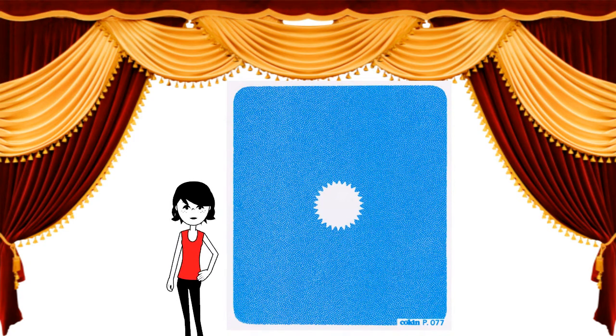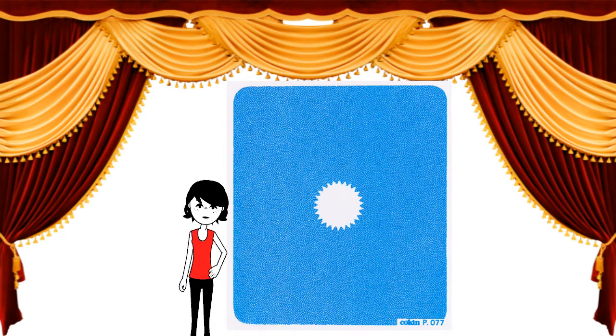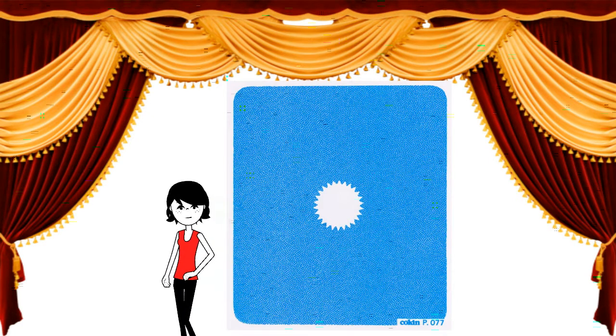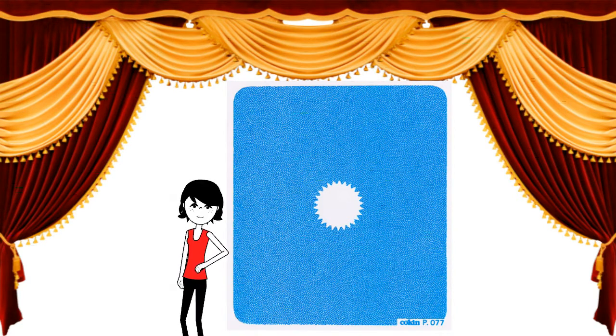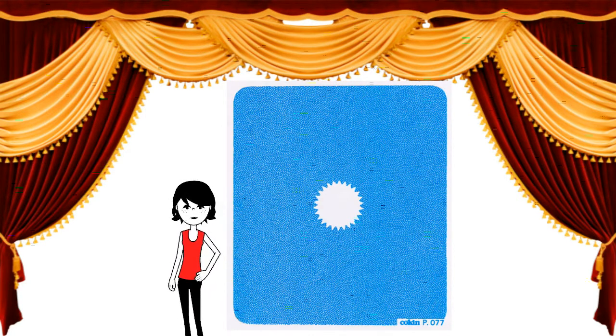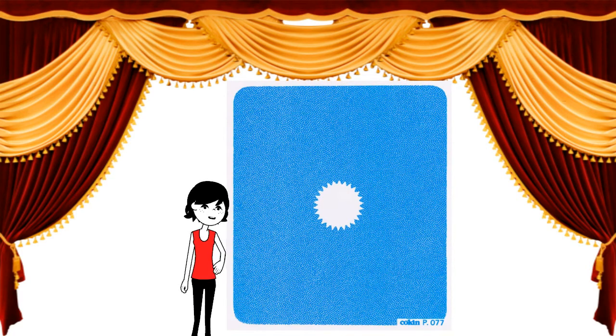The Cokin filter number 077 Center Spot Wide Angle Blue has a larger center clear spot than the standard filter — larger than previous Cokin center spots. The filter has a clear spot in the center and can depict an object in an orange colored environment.